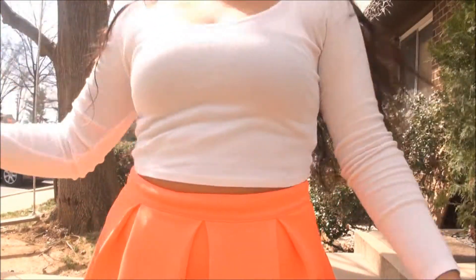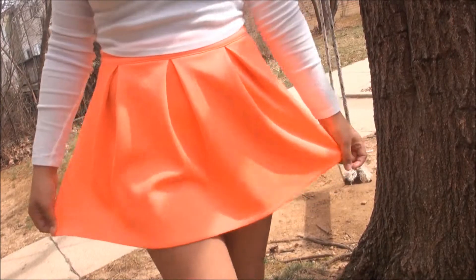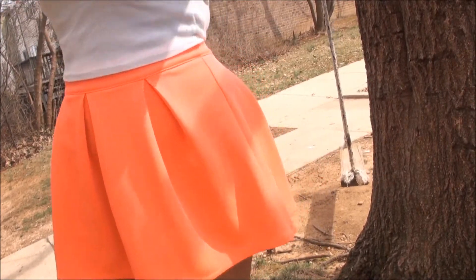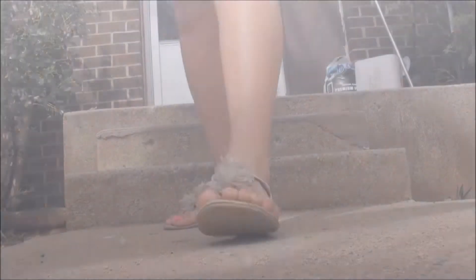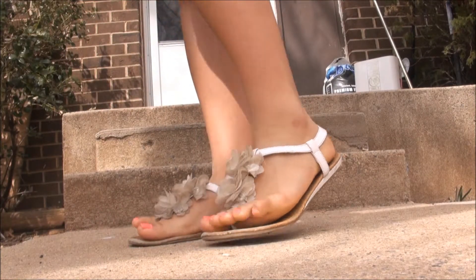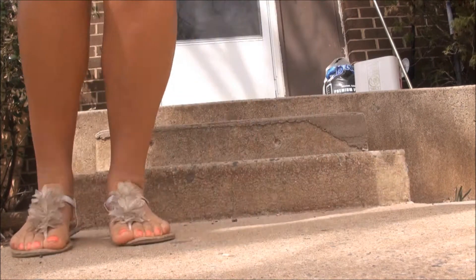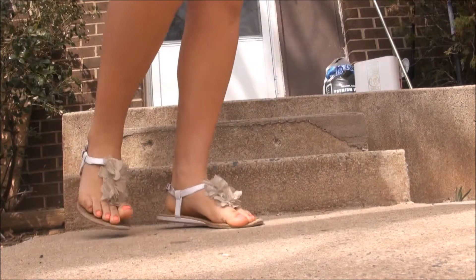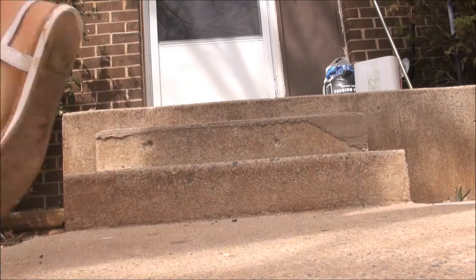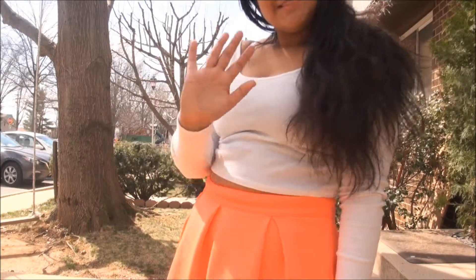To begin, I simply wore a plain white long sleeve crop top from Urban Outfitters and paired it with a bright pink skater skirt from Bethany Moda's clothing collection. For shoes, I threw on some white sandals with flowers on them — well, they were white at one point. And that concludes the first outfit.